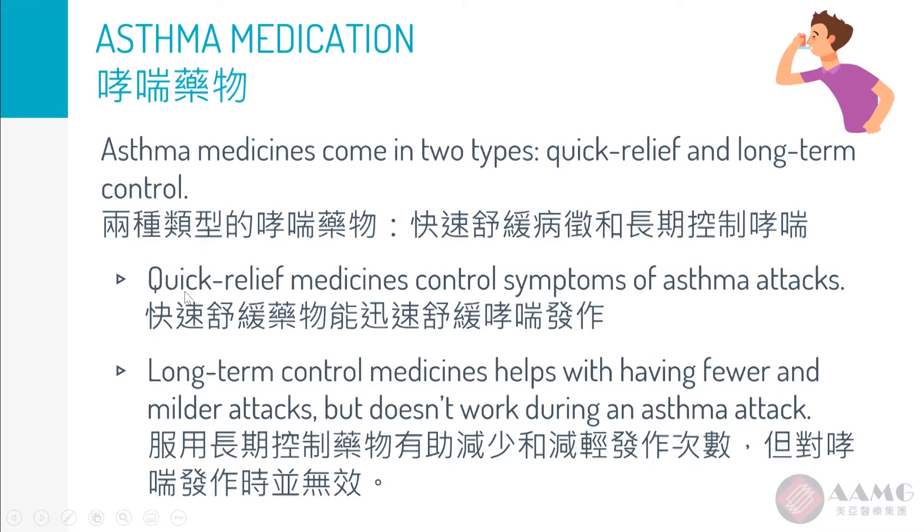So if the patient is required to use albuterol frequently, or if the medication has not been sufficient and the patient ends up in the emergency room frequently, we often prescribe a long-acting preventive inhaler — usually an inhaled steroid — so that the steroid can reach the lung and decrease airway inflammation and swelling. Because it's in inhaler form, we can minimize side effects since the medication will not travel all over the body.